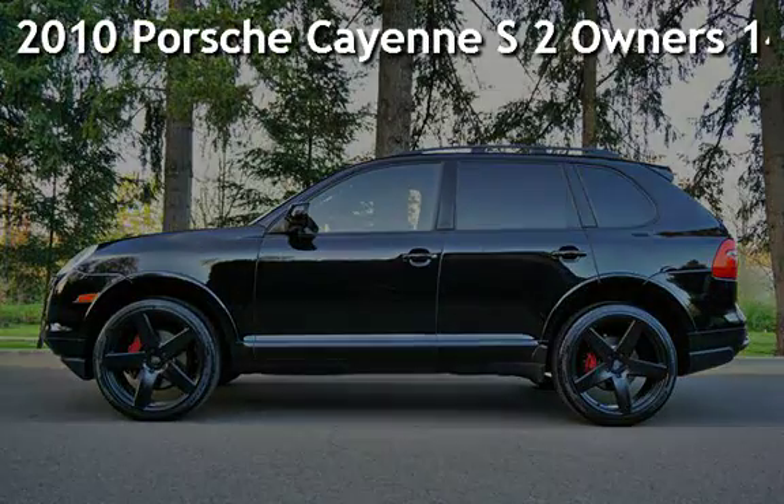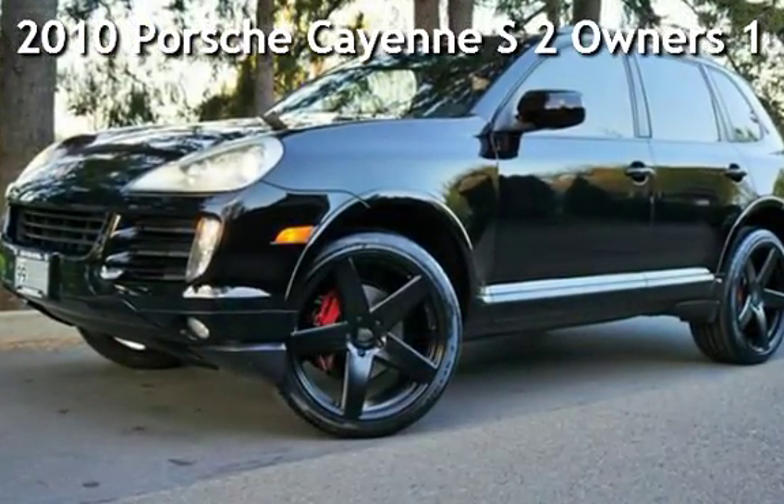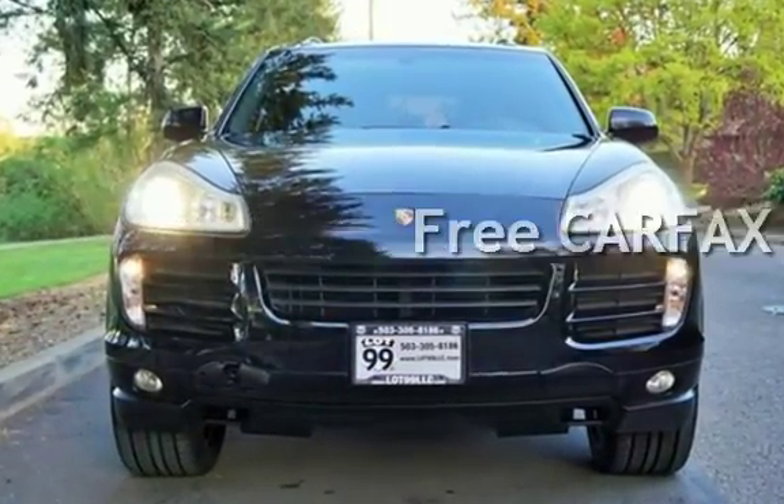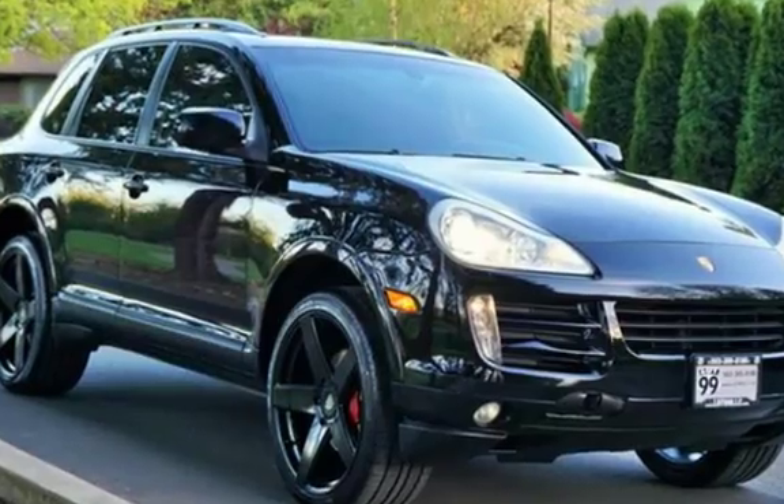Check out this pre-owned 2010 Porsche Cayenne S. This vehicle qualifies for the Carfax buy-back guarantee. Ask to see the free Carfax Vehicle History Report.